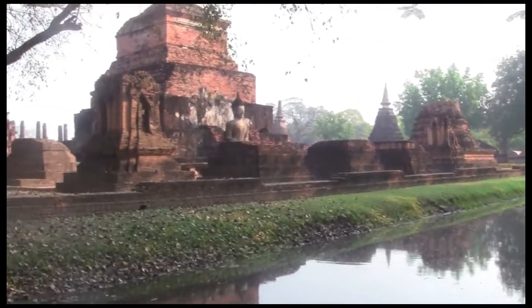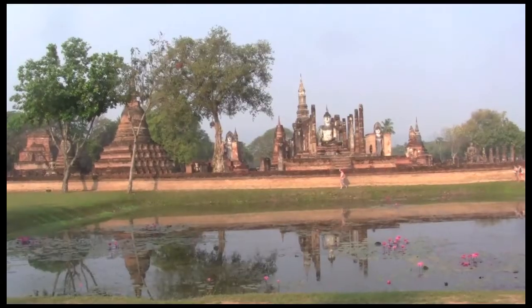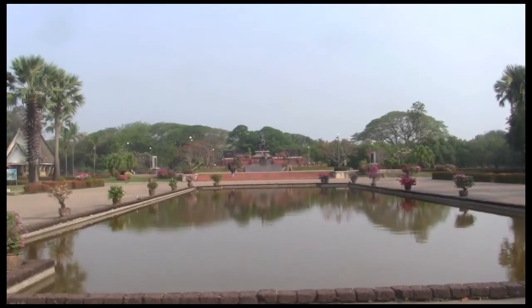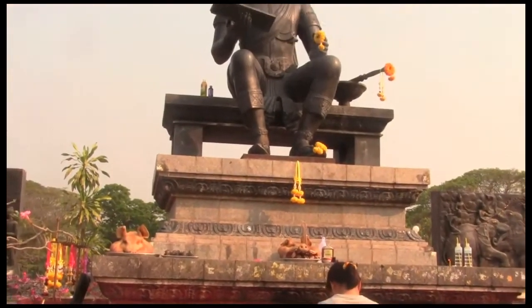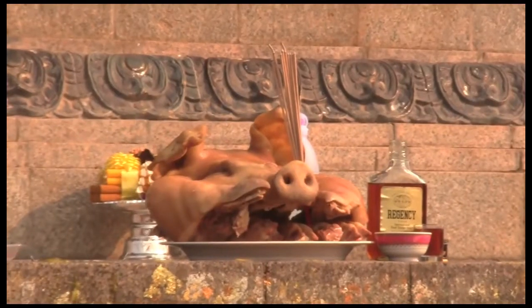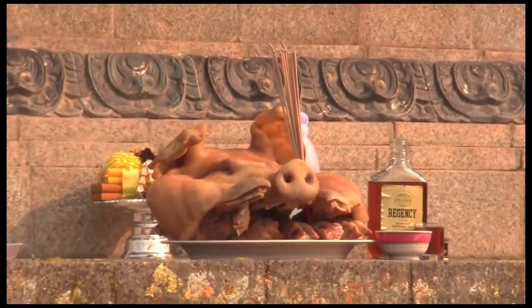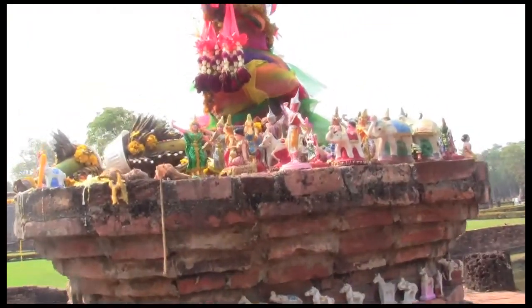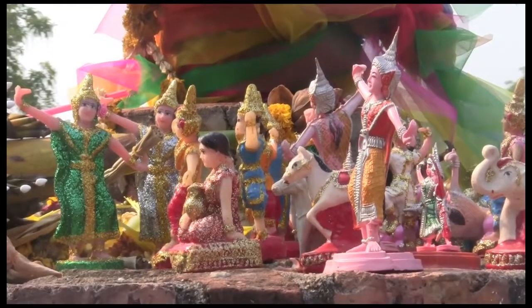Early in the morning, the park is nice and quiet, and the sun isn't so strong — the perfect time to explore. There's a monument to King Ram Kam Hang here, and you're sure to see people praying and making offerings, such as a pig's head with a bottle of whiskey. The small city pillar shrine is very colorful and full of mini statues.